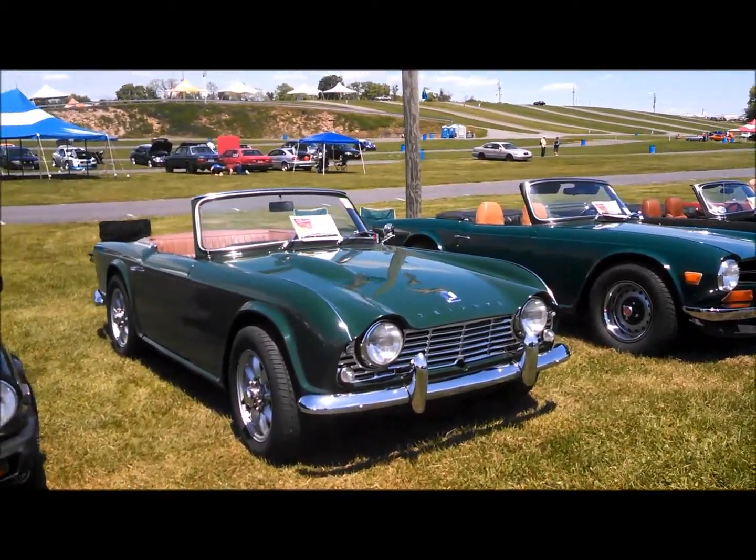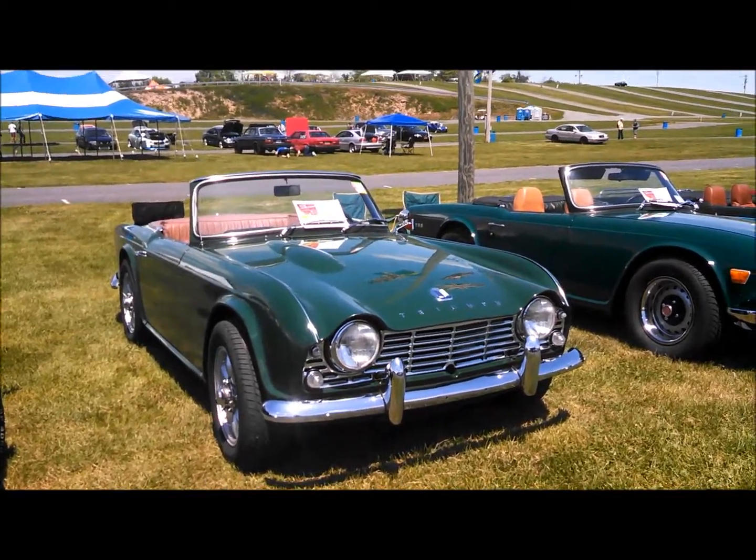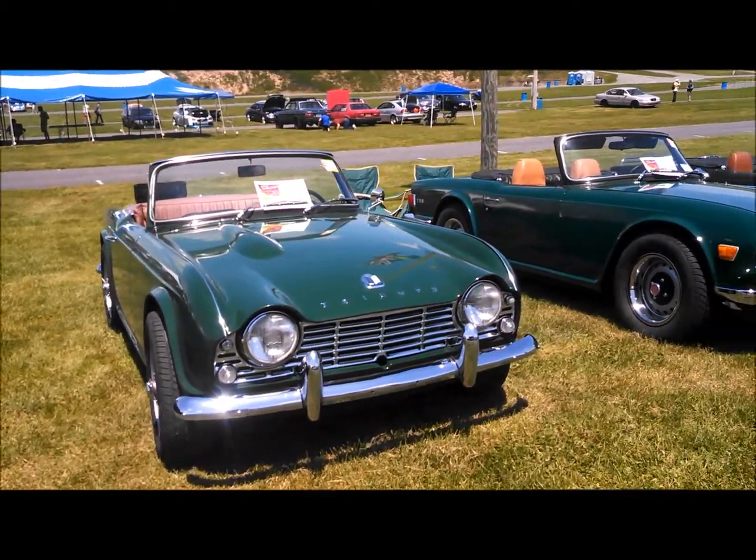Nice little TR-4. Notice it still has the crank hole in the grille. That's British.